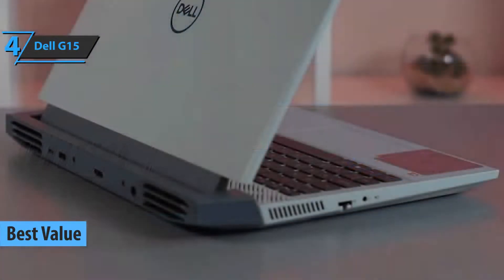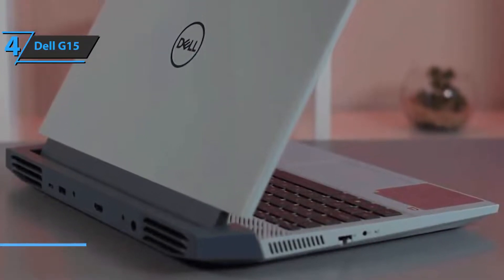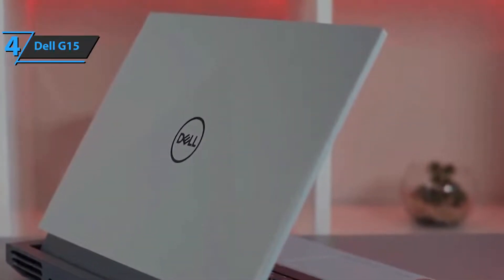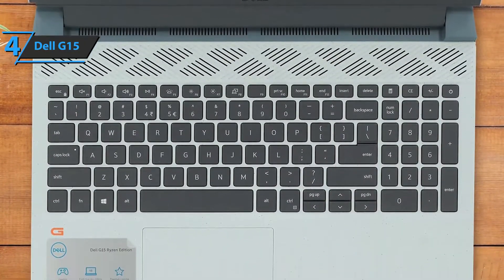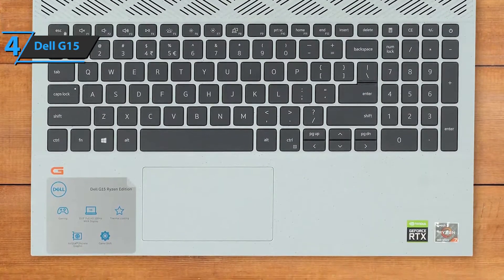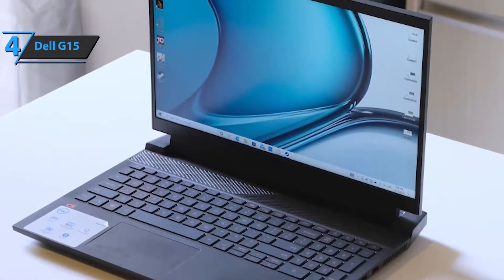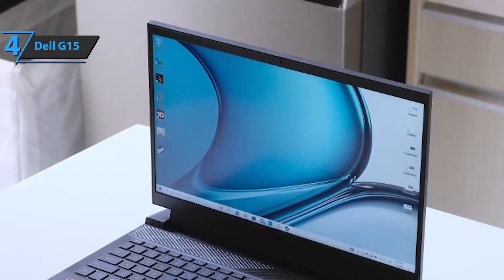Up next, check out the Dell G15, the best value budget gaming laptop on the 2022 market. It's not surprising that the entire laptop is made of plastic. The lid opens with one hand, and while the lower frame is chunky, the upper frame is noticeably thinner and features an HD webcam. On the left are the LAN port and audio port, and on the right you have two USB Type-A ports. To access the inside, you unscrew eight Phillips screws, then gently separate the bottom plate with a plastic tool.